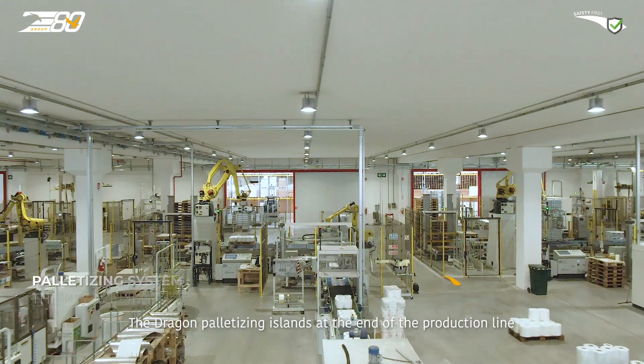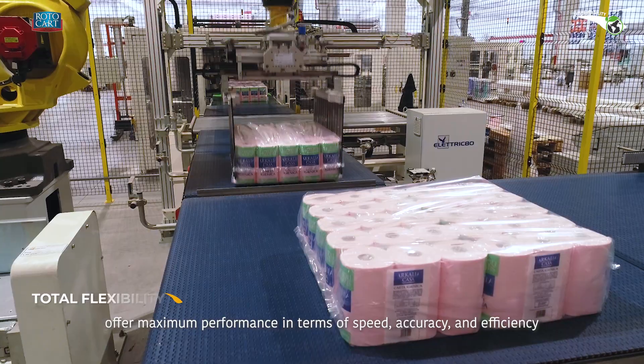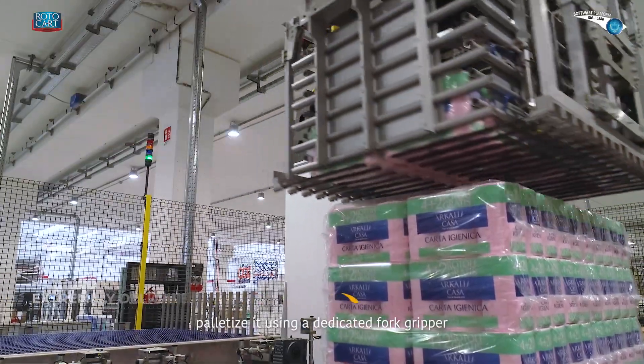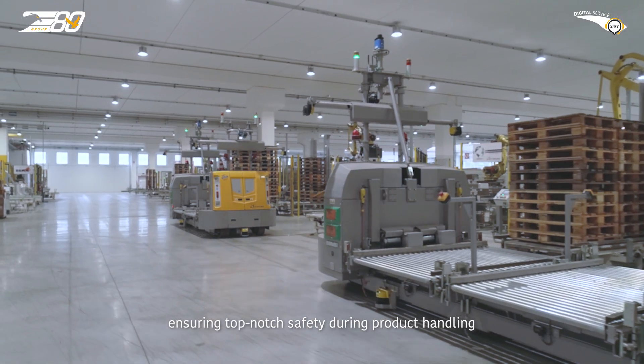The Dragon palletising islands at the end of the production line offer maximum performance in terms of speed, accuracy and efficiency. The robots prepare the product layer, palletise it using a dedicated fork gripper and gently deposit it on the pallet, ensuring top-notch safety during product handling.